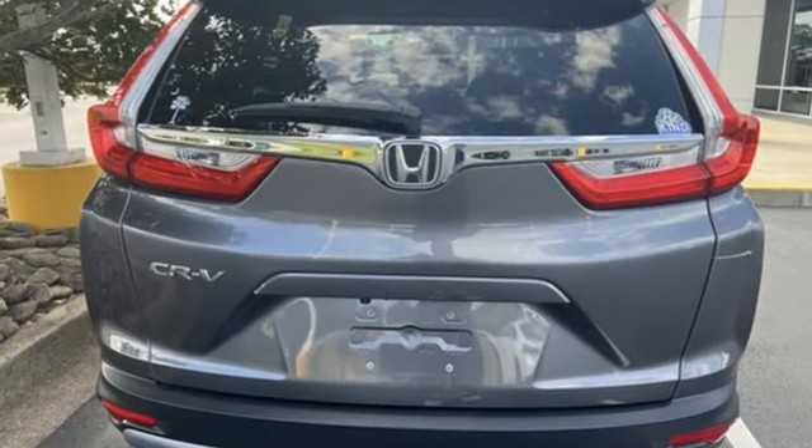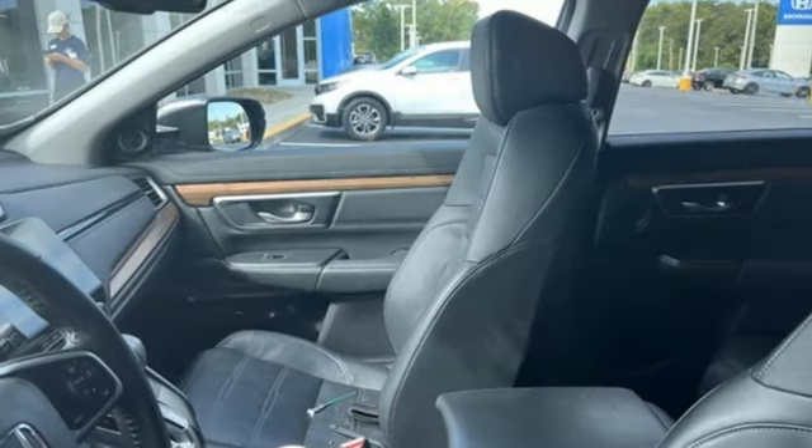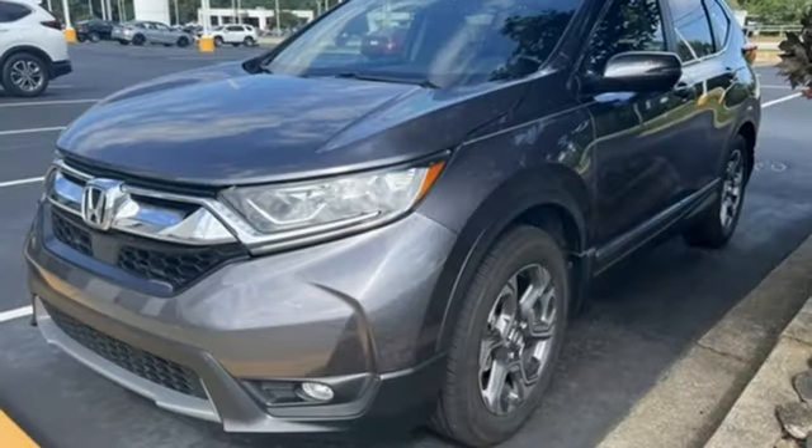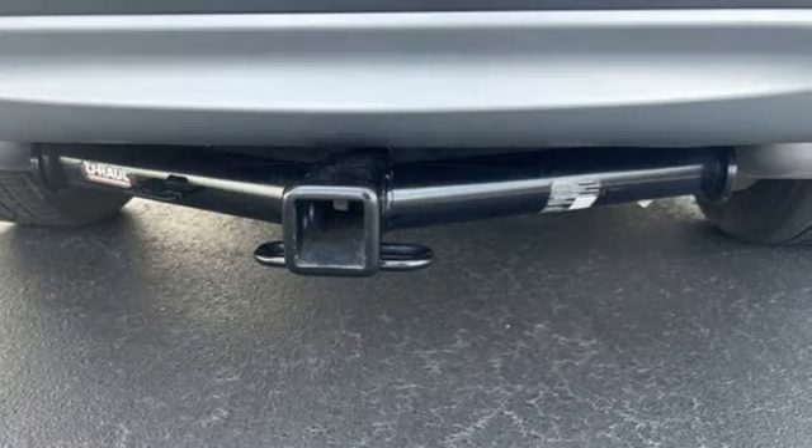Features include continuously variable automatic transmission, front heated leather bucket seats, streaming audio, auto dimming rearview mirror, dual zone climate control, and memory exterior door mirror settings.